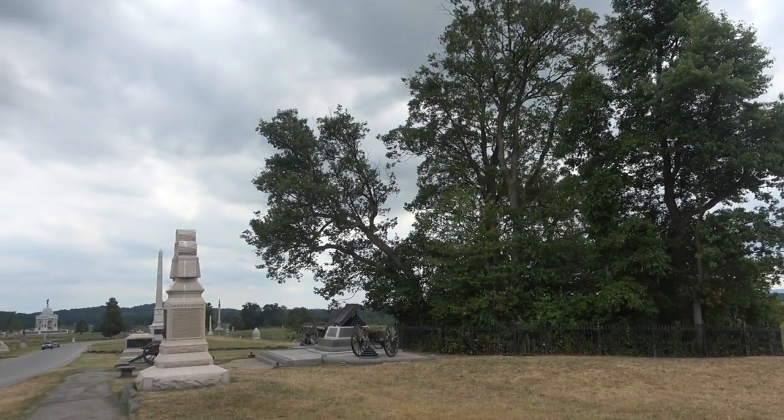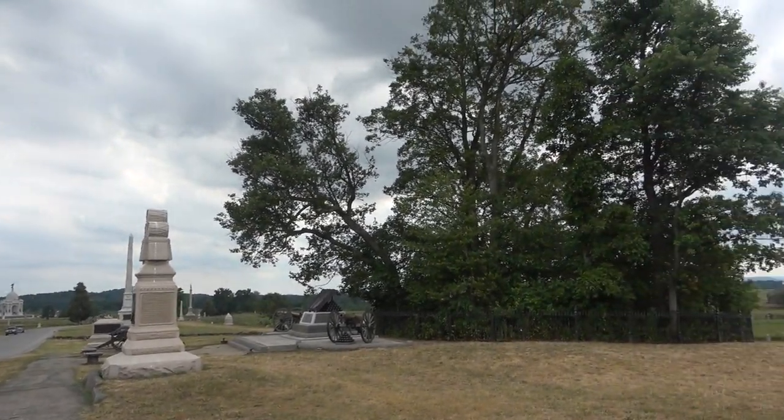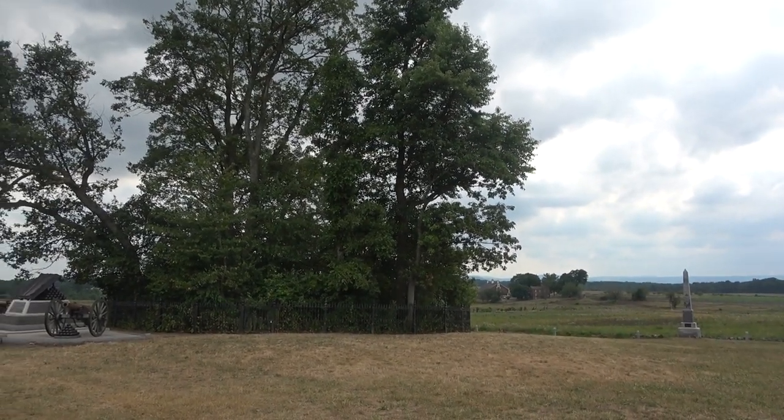It's more about history here than about racism. Here is the Copse of Trees — the High Water Mark of the Confederacy. This is as far as Pickett's Charge got on July 3rd.